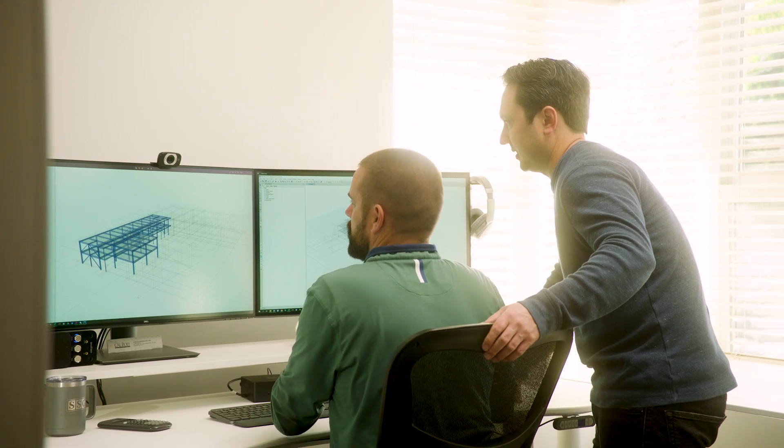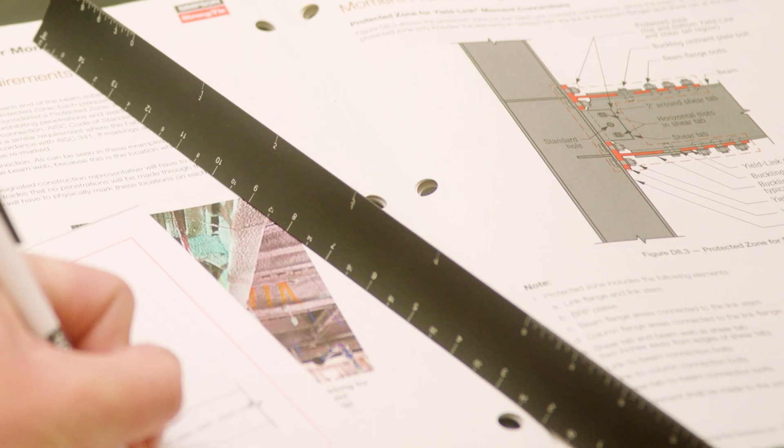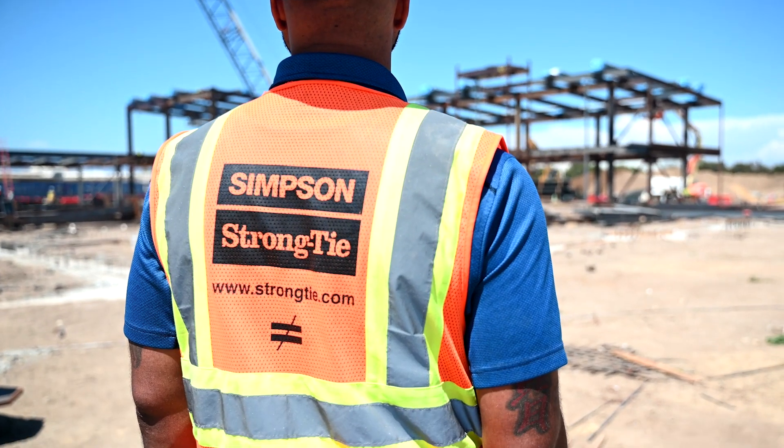During the design process, we were close to getting approval with the reduced beam section. We then learned of the Simpson yield link after watching a webinar provided by a Simpson engineer, and during the value engineering phase of the project, decided it may be a candidate to save cost. Knowing we had the opportunity to work with Simpson Strong-Tie to potentially change from our original welded connection to a yield link bolted connection was a benefit.